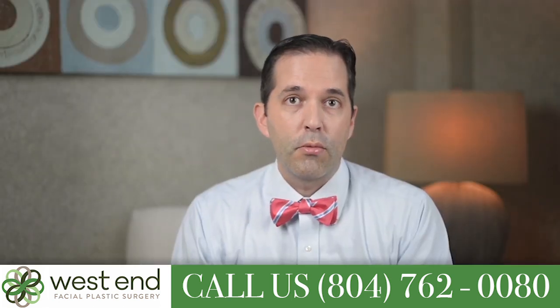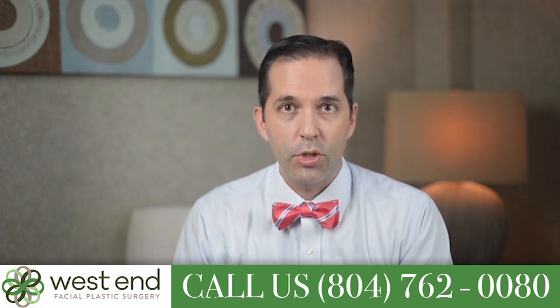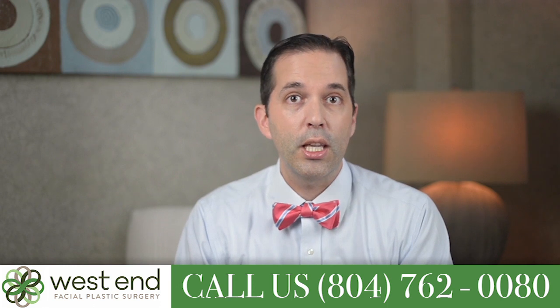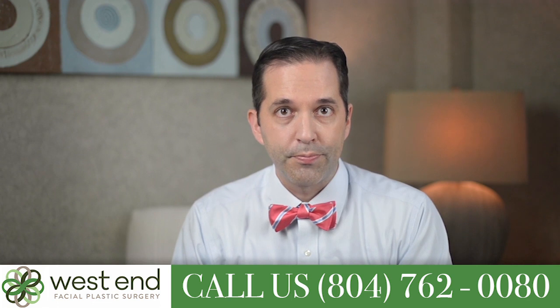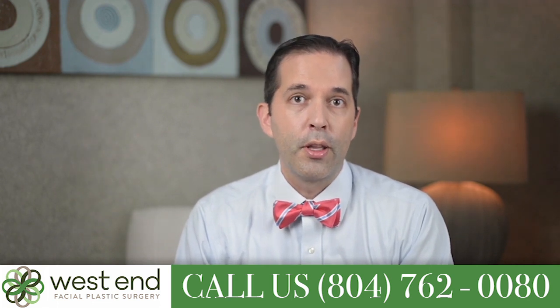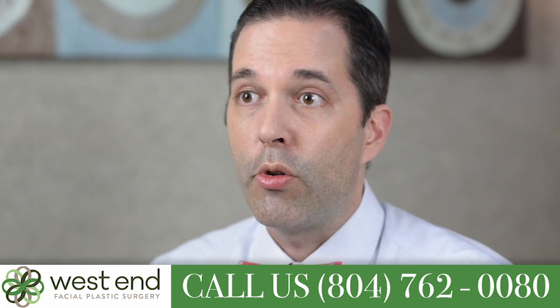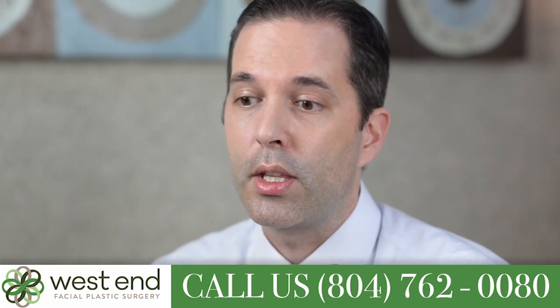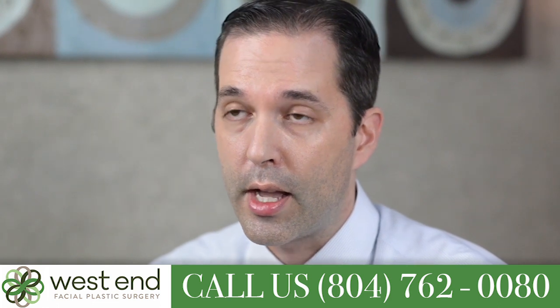Rhinoplasty surgery can be very complex, it can also be very simple, and it just depends on what you need. There is no such thing as a cookie cutter rhinoplasty, and when we sit down and begin our journey together, we will talk about your goals, we'll sort of see what would be possible, and we'll do a good exam of both the outside of your nose and the inside of your nose.